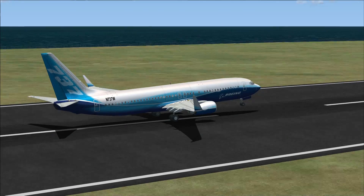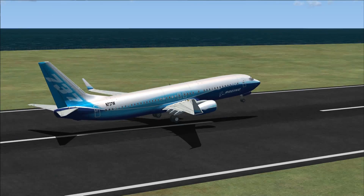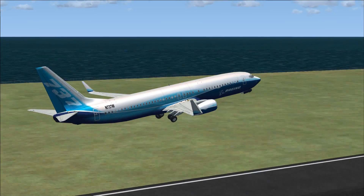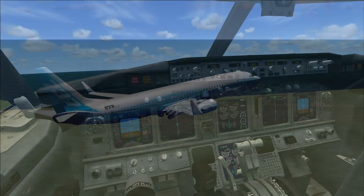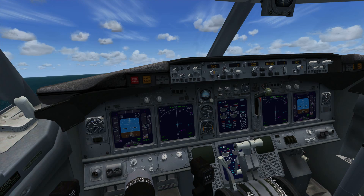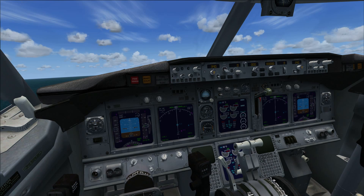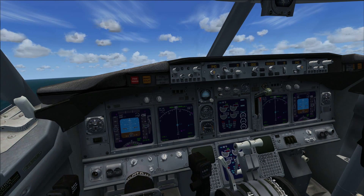Now this is how a takeoff is meant to be done, with the correct pitch, flaps, and takeoff speed. Before, I just tried to take off as soon as I could, which resulted in the stall. For this aircraft, the pitch should be about 10 degrees up for the 737-800.